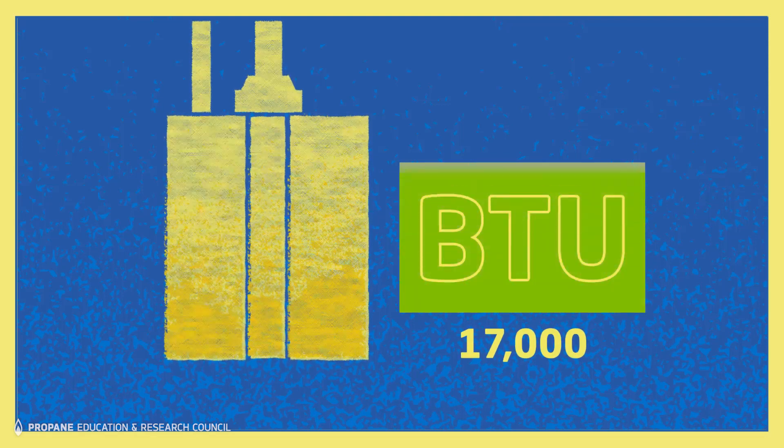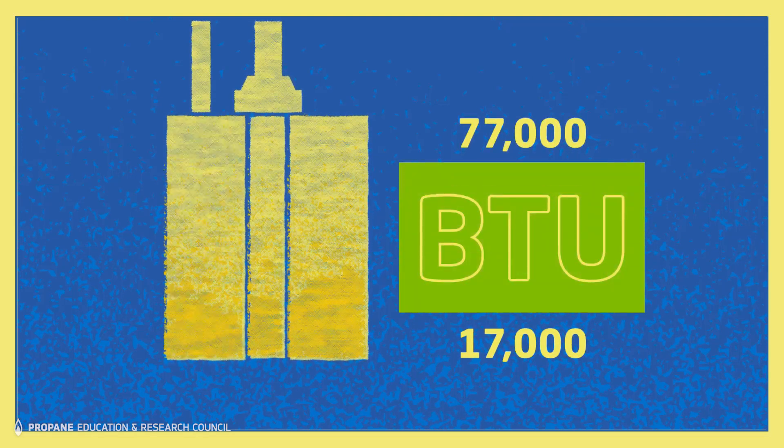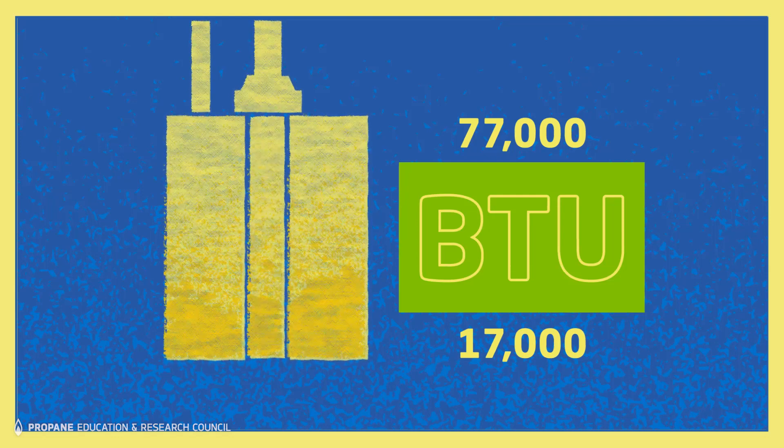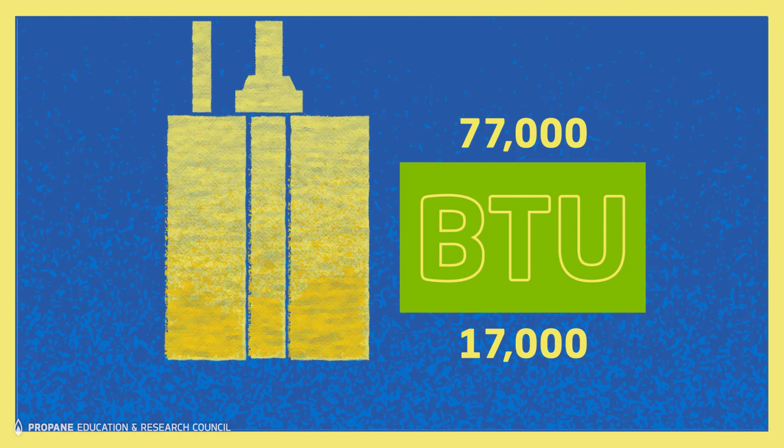Propane tankless water heaters can meet home heating capacities ranging from 17,000 to 77,000 BTUs, making them an effective alternative not only to gas furnaces but also to electric backup heat.